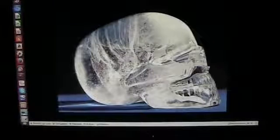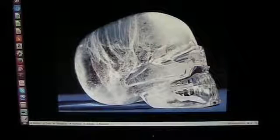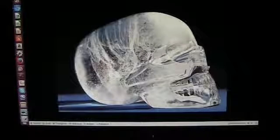Alright, I've got some information that I think may shed some light on this. This is the Mitchell Hedges Crystal Skull. And there's been all kinds of speculation — it's a fake, it's this, it's that. Well, who knows?